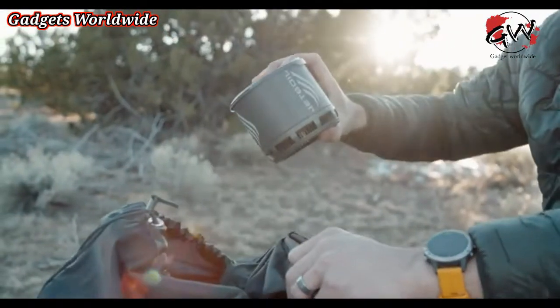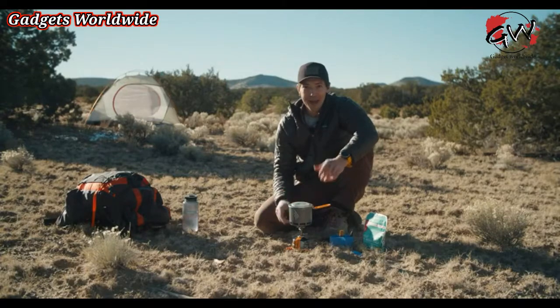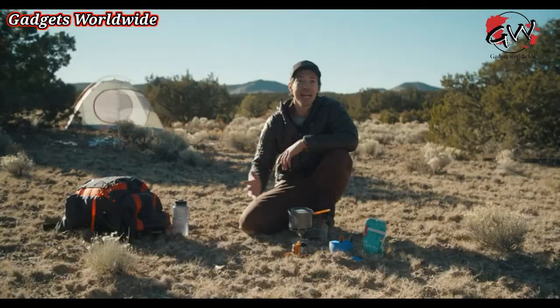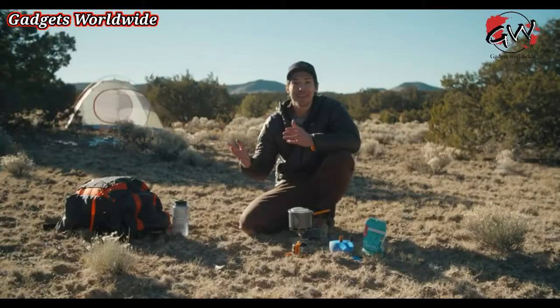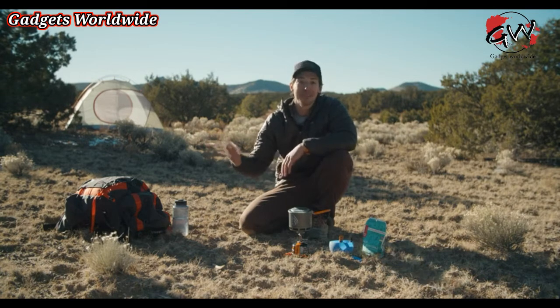Our engineers went all out with this one and created the lightest stove system that Jetboil has ever made. The Stash is 40% lighter than any other Jetboil stove system — it weighs just 7.1 ounces or 200 grams. 7.1 ounces is practically nothing. It's pretty much a pair of socks.